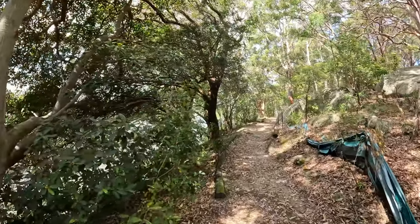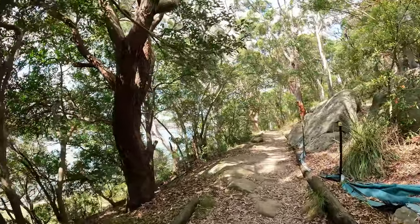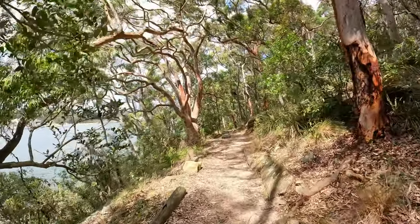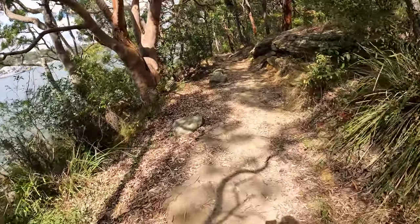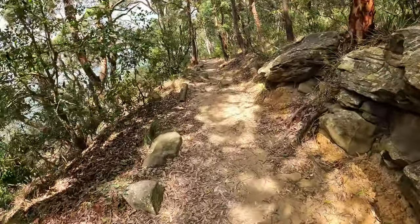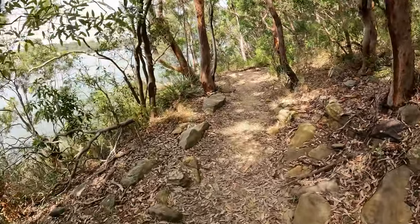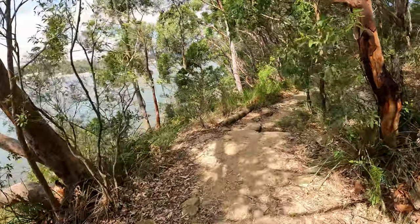I can hear some young magpies screaming for their parents to provide them food. This is typically what the bush trails look like in Australia — all mostly worn out by footsteps, and then normally what they do is throw in a few stairs and wooden sleepers along the way to sort of keep it intact.